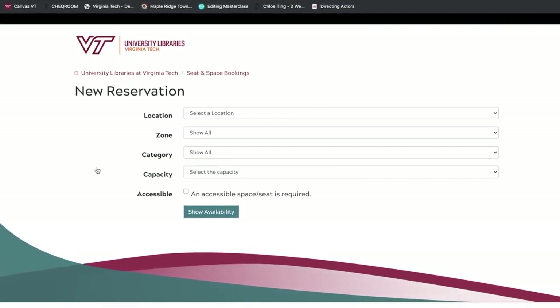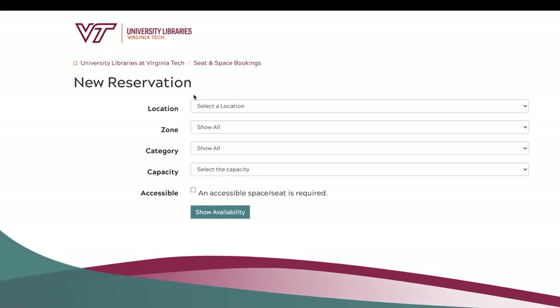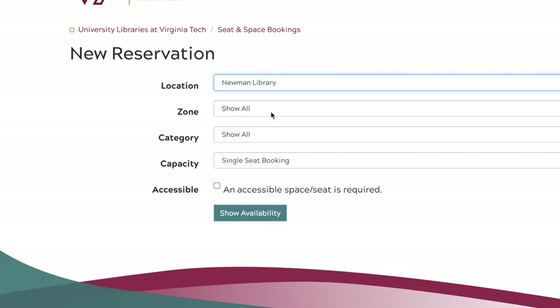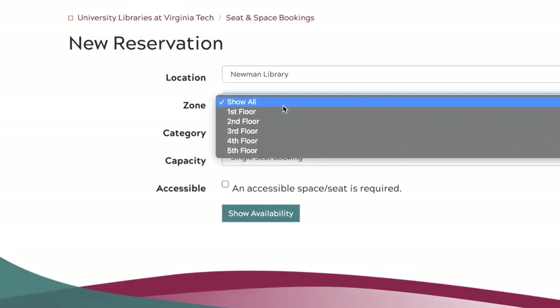After clicking Book Now, you'll have a list of options to choose from including which library, the zone — which at Newman is organized by floor — category for what features you'll want your spot to have, as well as an accessibility option.